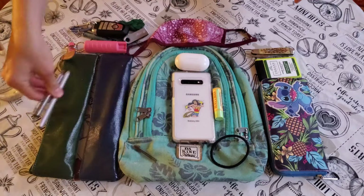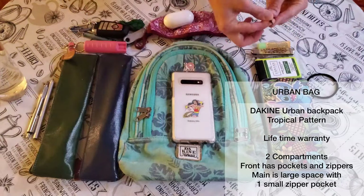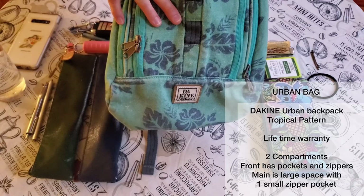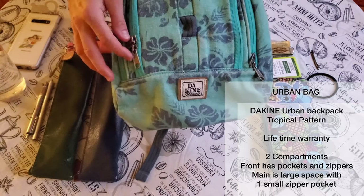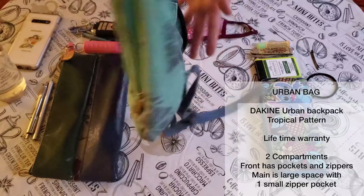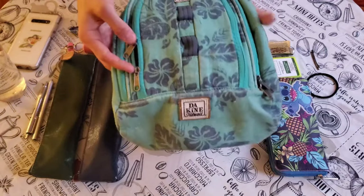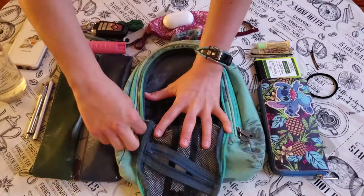Last but not least is my bag. My little Urban bag here is really awesome. I love the pattern, I love the durability — it is Dakin, and it has a lifetime warranty. I love having things that last. I've been using this bag for almost three years now and it's still going; it's not wearing anywhere. The straps are really good. It's got two main compartments, and I have this little button that says 'I do not care.' In the first front compartment, there is a front mesh pocket, one larger pocket for larger items, one smaller pocket, and three pen pockets.